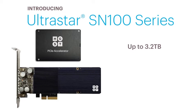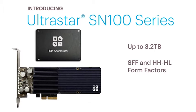Providing industry-leading densities, low profile card, and highly serviceable SFF form factors — paired with the peace of mind that comes with HGST's renowned quality and enterprise-class reliability.